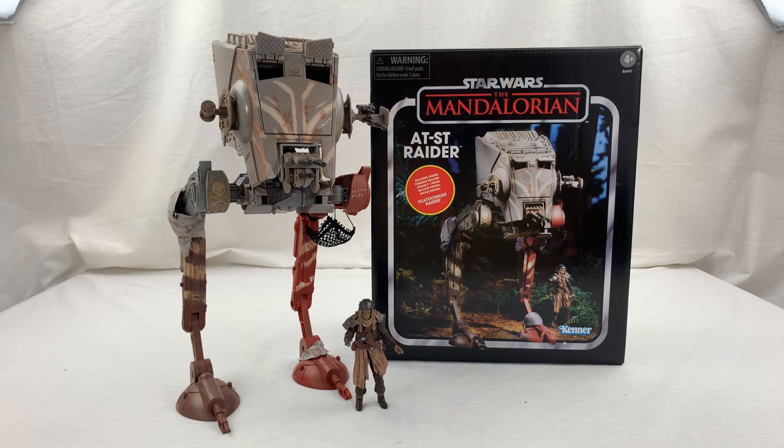I really enjoyed that episode of the Mandalorian where they go to Sorgan and help the village from the Raiders. Very Seven Samurai vibe, and it also had a lot of callbacks to episodes of the Clone Wars, like the pirates where they're on Felucia and they're helping the farmers against Hondo and his whole band of pirates.